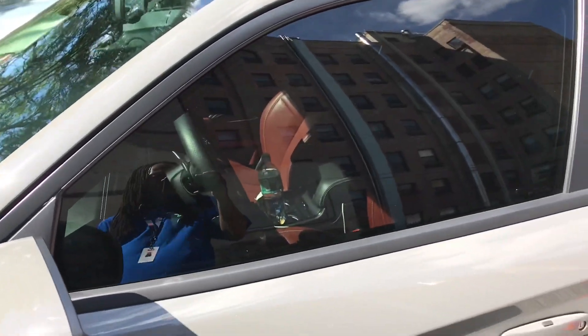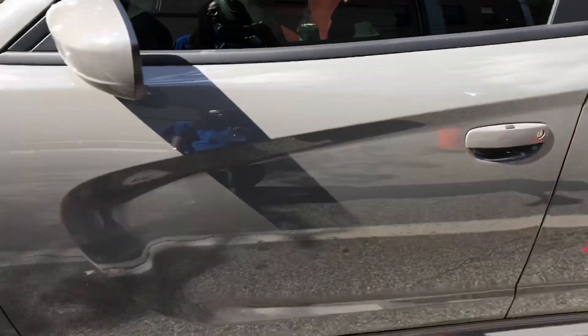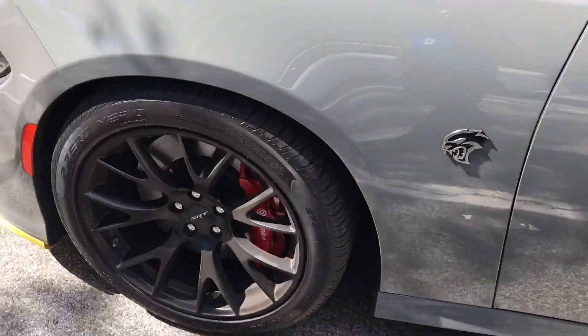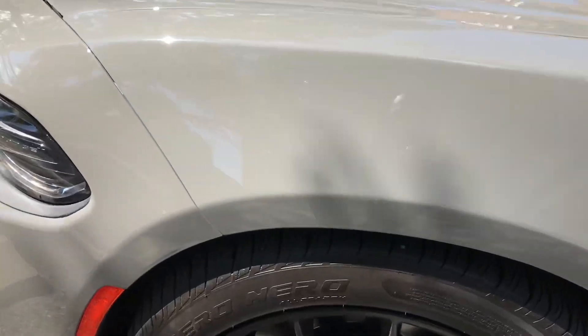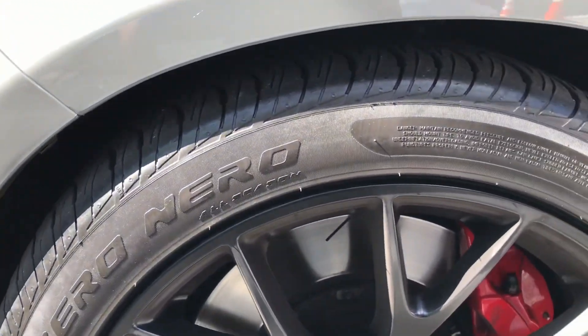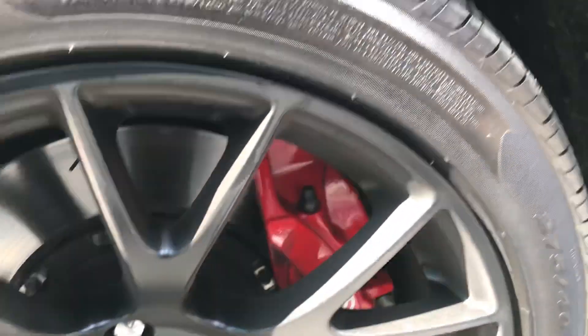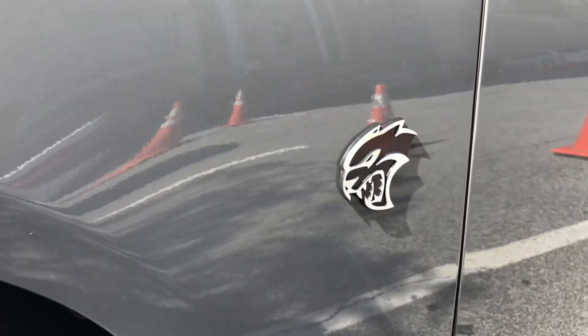The seats look mad comfortable though. We got the tires on here — looks like the P-Zeros for grip, or the Pilot Sport Cup 2's. Got the Brembo brake package. You got the Hellcat sign on the side.